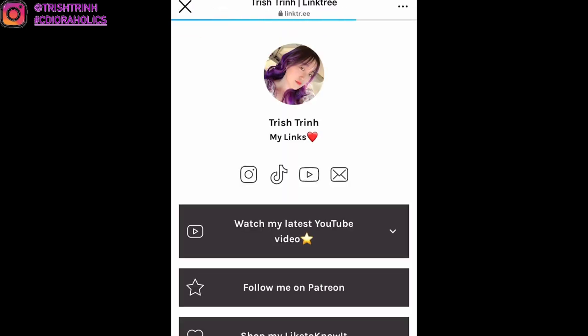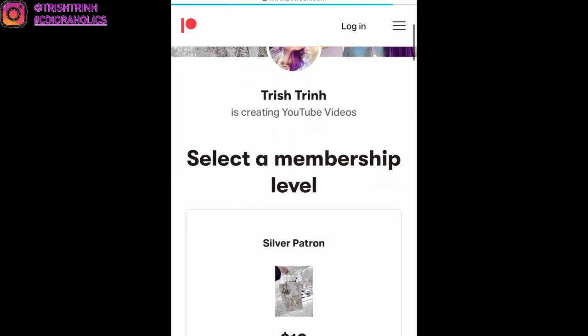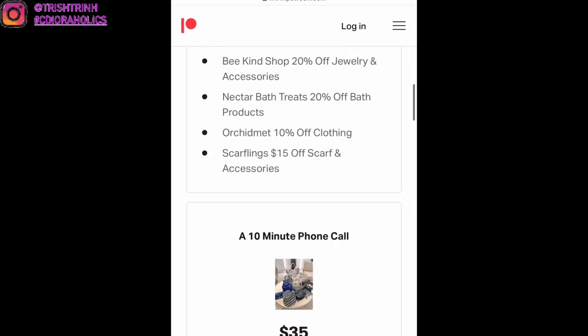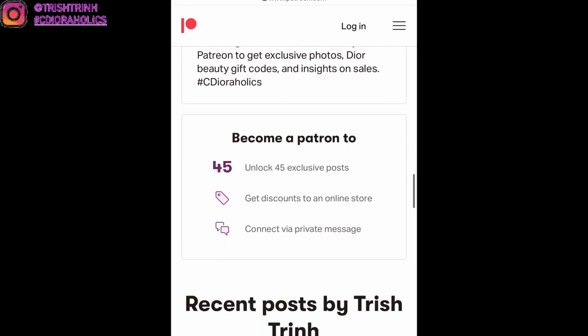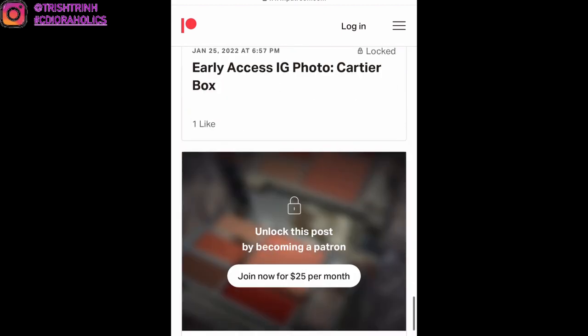I have a Linktree where I link all my social medias, my videos, and coupons from other websites and brands. I also have a Patreon with four different tiers: silver, gold, a 10-minute call, and a 20-minute video call with different benefits. Currently I have three patrons, so thank you to my patrons for joining.